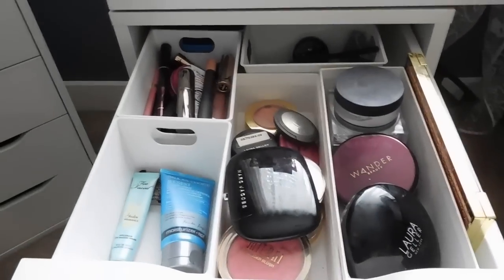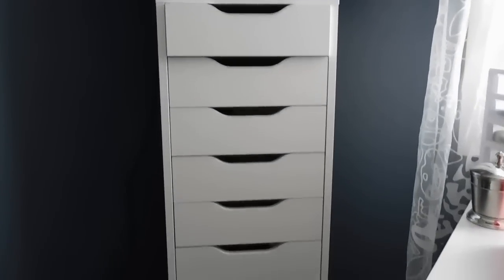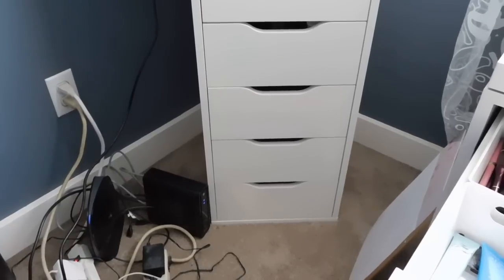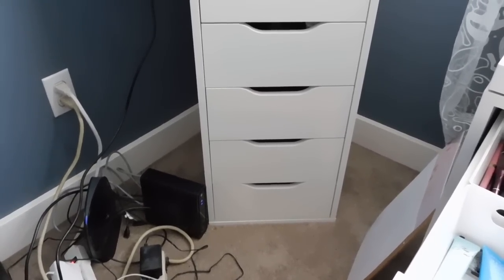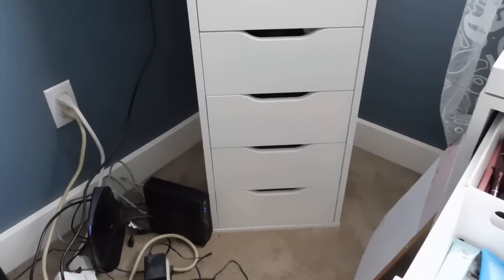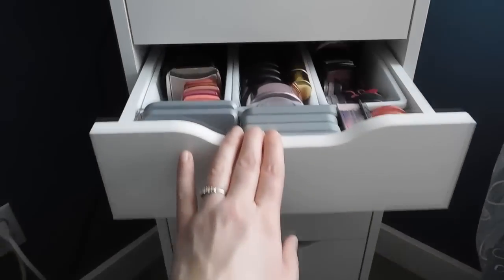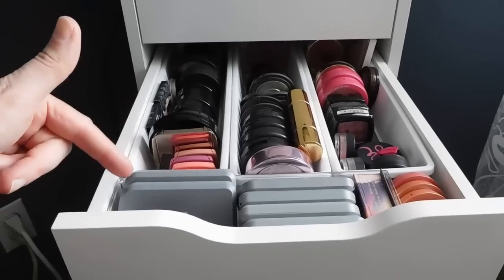I shot from over here in my Alex nine-drawer — pardon that delightful disaster over there. I got rid of my desk because I don't need it at our new house, so everything moved to the floor. I really didn't think ahead, but I'm kind of famous for that. Basically all of these drawers here have my various categories — this is my blush drawer — so I shop through here and pull things to put in my everyday drawer.